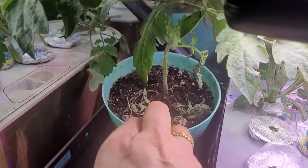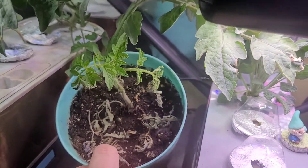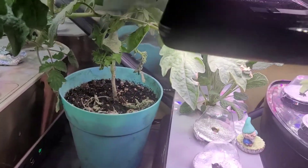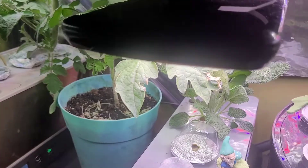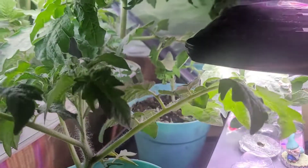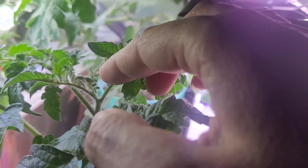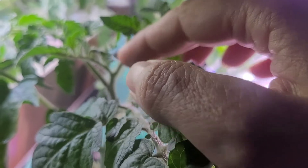Yeah, this one died on me — even though it's still green at the top, it's not happy. It's curling and just not doing great. The other tomato plant I transplanted, on the other hand, is doing great.